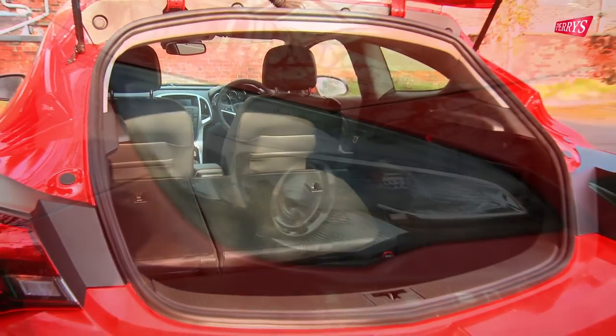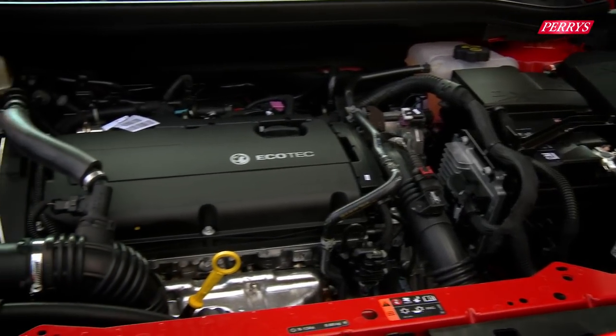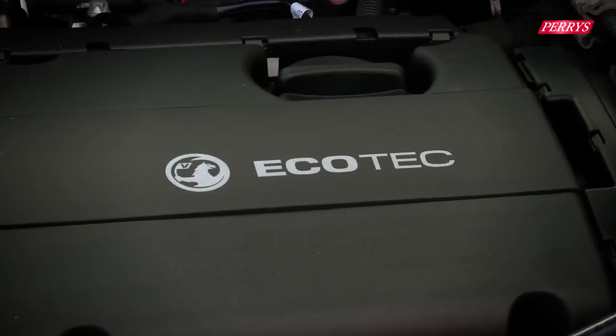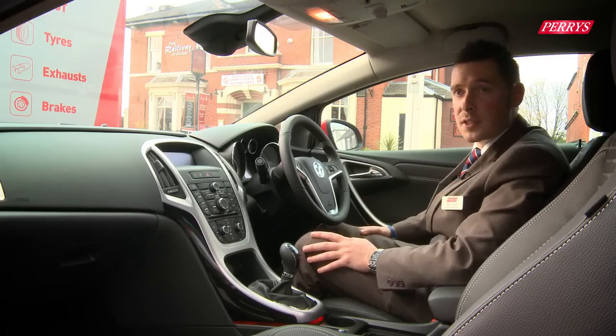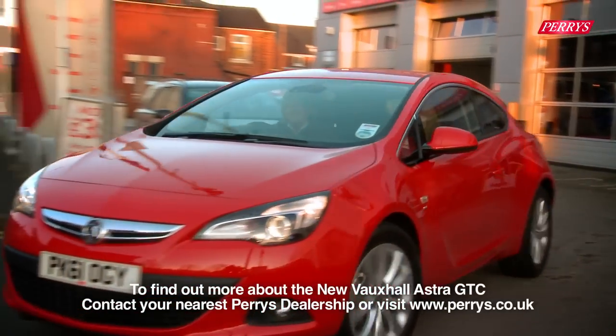There are three petrol engines available in this model, starting from a 1.4 120bhp and a 1.4 140bhp version. This is the 180bhp, and then they also do a 2.0-litre diesel at 165bhp.